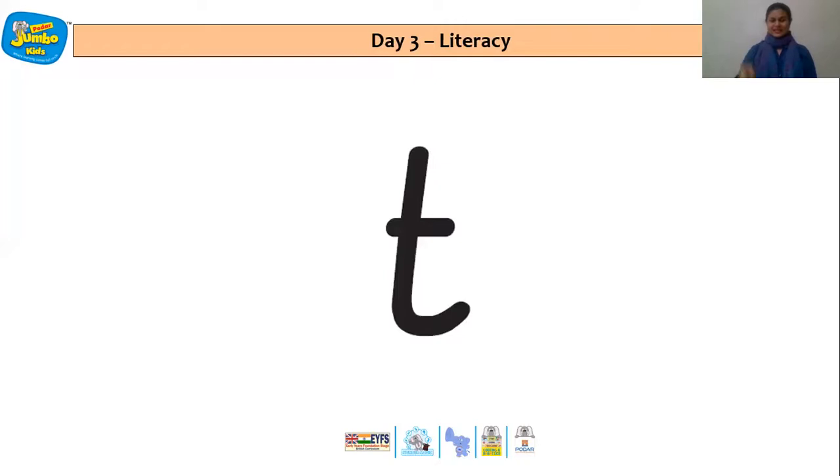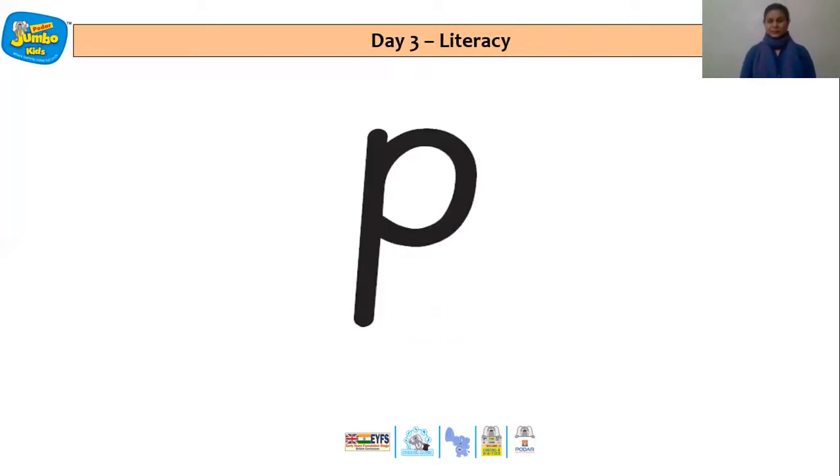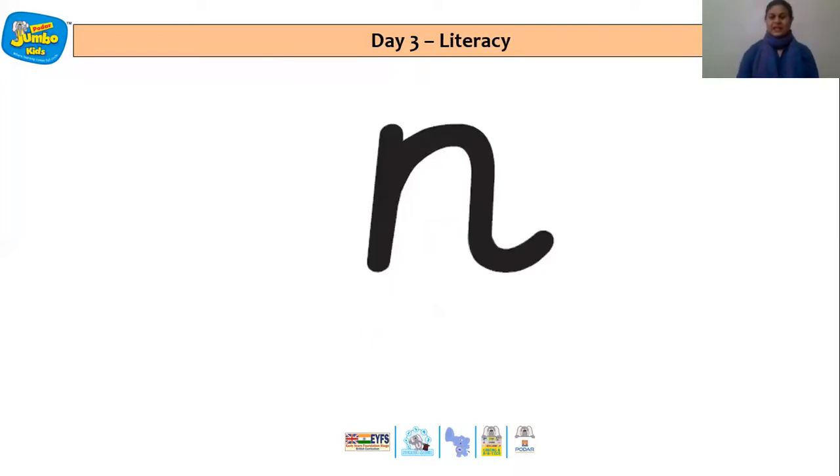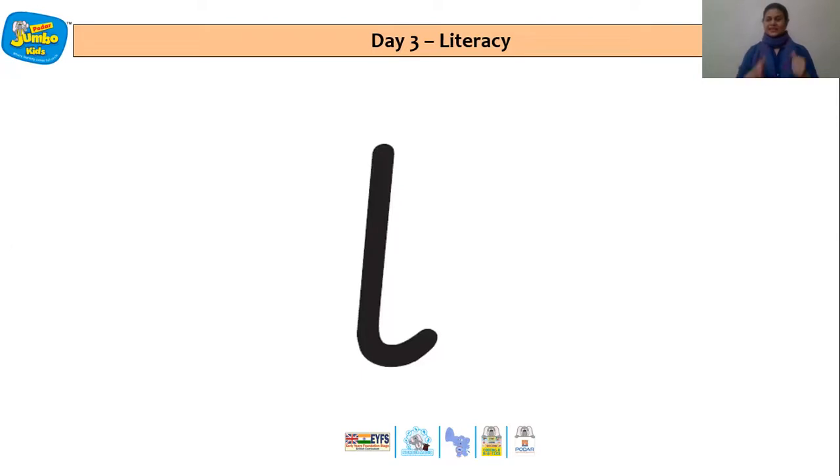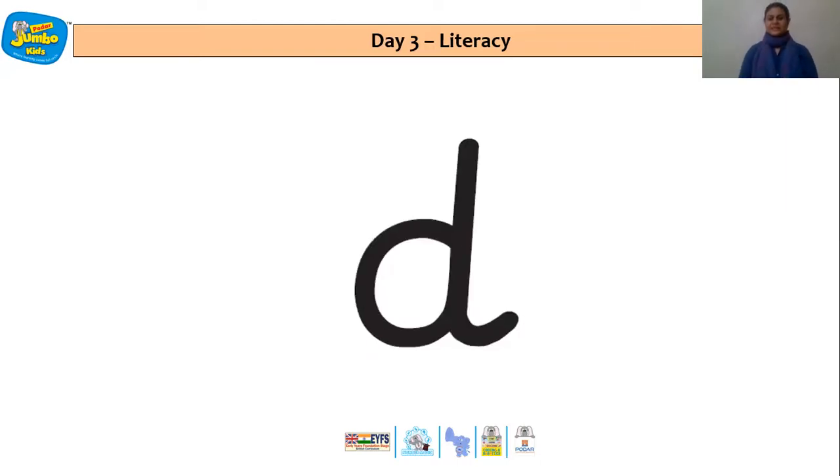T says T. N says N. I says I. L says L. D says D.